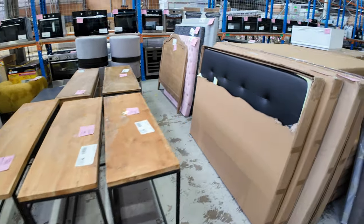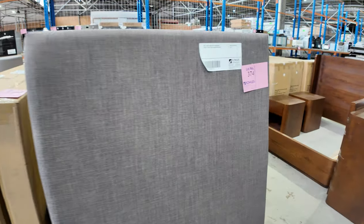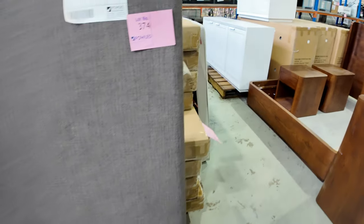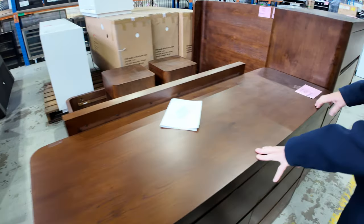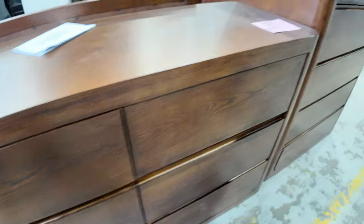These bed heads start from as low as around $40, and we've got a heap of those in various colours and sizes. Lots of this furniture here is going to be fantastic pricing — really nice solid timber — and a whole bedroom unit including the bedside tables.